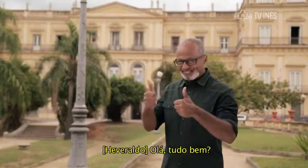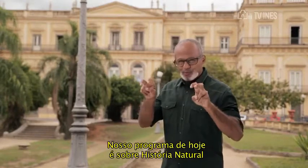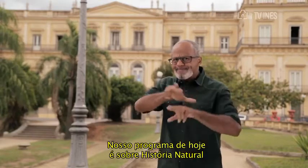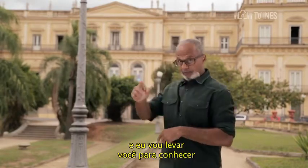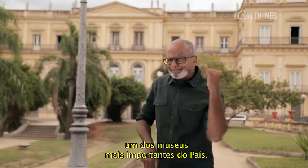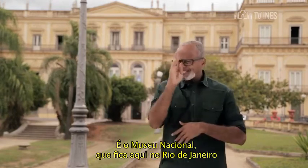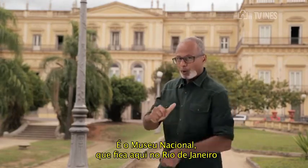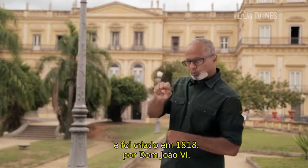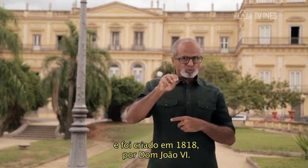Olá, tudo bem? Nosso programa de hoje é sobre história natural. Eu vou levar você para conhecer um dos museus mais importantes do país: é o Museu Nacional, que fica aqui no Rio de Janeiro e foi criado em 1818 por Dom João VI.